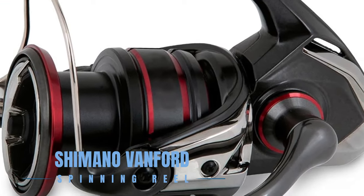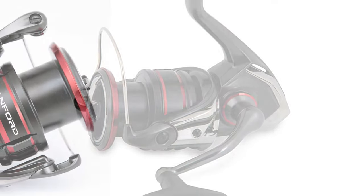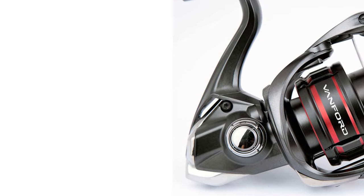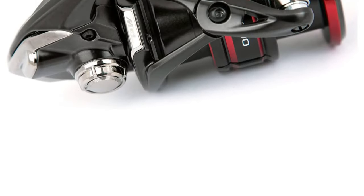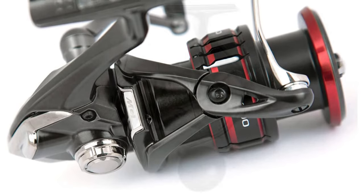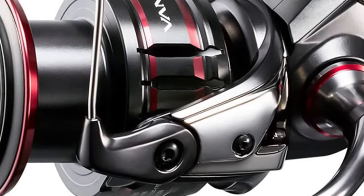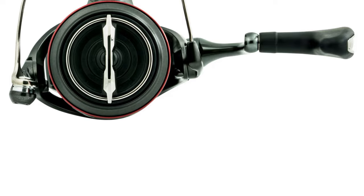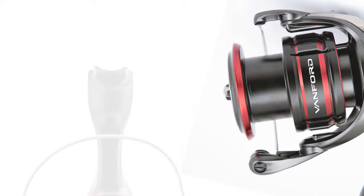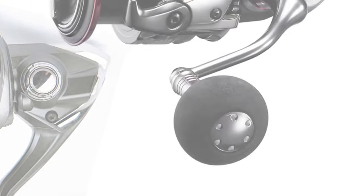The Shimano Vanford Spinning Reel is the embodiment of innovation and finesse, designed to tackle both fresh and saltwater environments with grace. This reel features the pinnacle of Shimano's technological advancements, including HiGain gear for unbeatable strength and durability, Micromodule Gear 2 for enhanced smoothness, and the MGL rotor for reduced rotational inertia. X-Protect technology and Silent Drive work in harmony to ensure water resistance and minimize operational noise and vibration. The Vanford series is tailored for anglers who demand lightweight design without compromising on power.